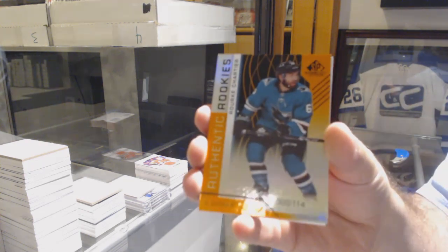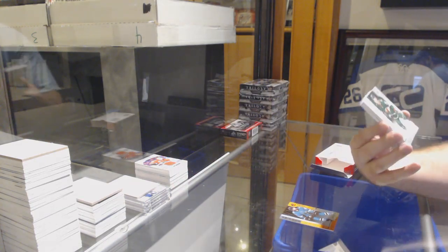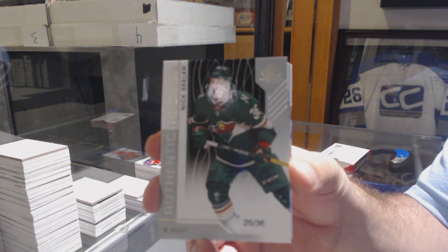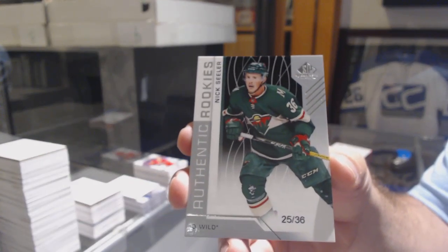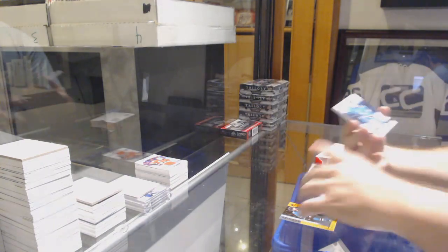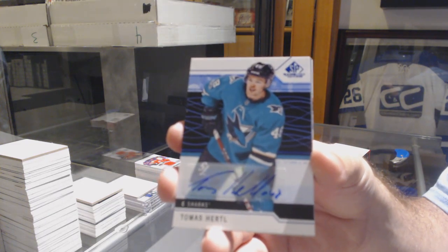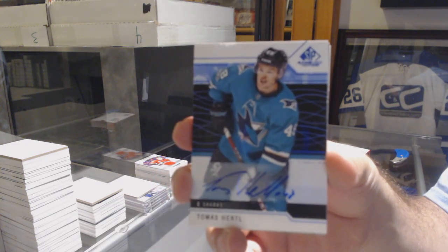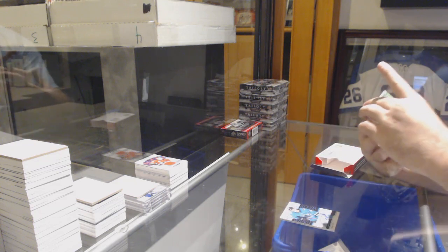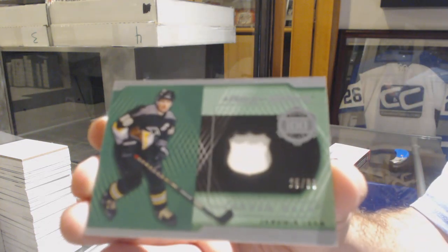For the San Jose Sharks, number 114, Rourke Chartier. Number 236 rookie for the Wild, Nick Seeler, true rookie, number 236, Nick Seeler. For the San Jose Sharks, autograph of Tomas Hertl. Oh, that's awesome — number 299, piece of history jersey for the Penguins, Yager.